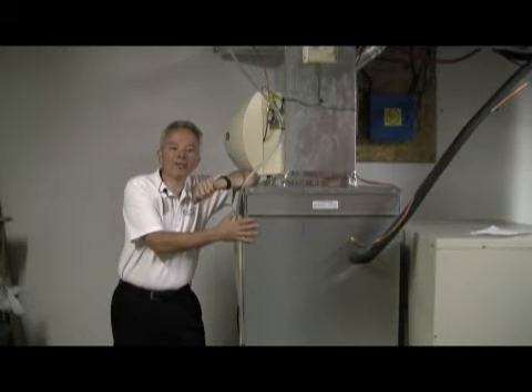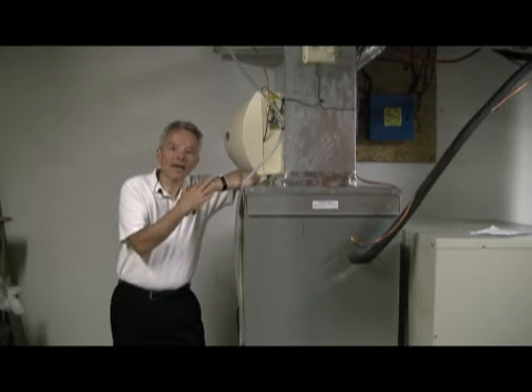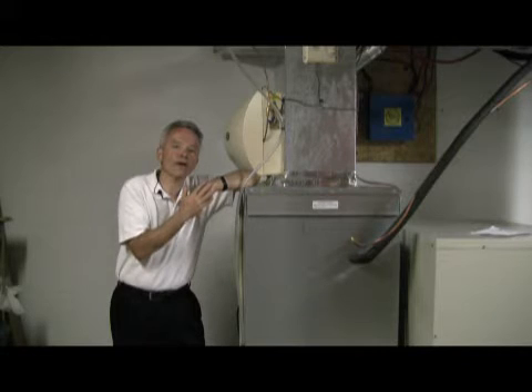One important thing to remember about heat pumps: we must have air delivered through the ductwork system at the registers at temperatures above 90 degrees, which is the temperature of our skin. The heat pump will do that at outdoor temperatures above 30 degrees. When it gets below 30, the delivery at the registers will be in the range of 80 to 85 degrees, which will feel uncomfortable — and that's where the strip coils add that additional heat.